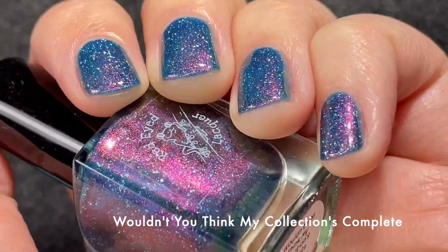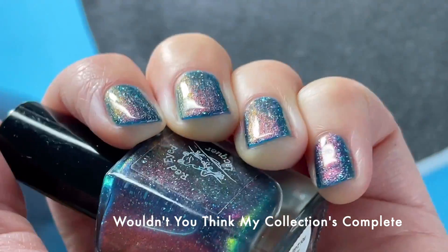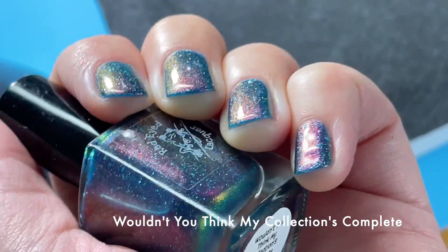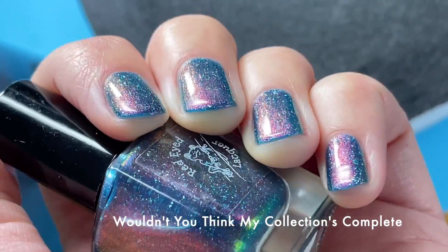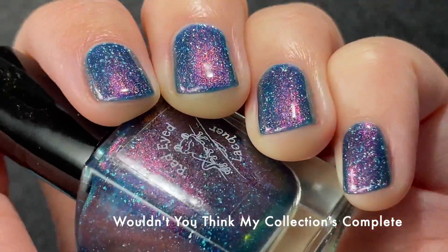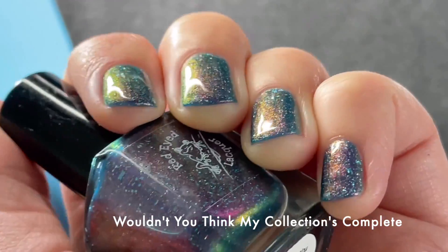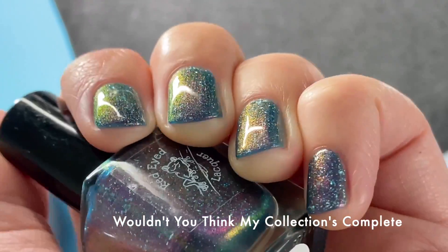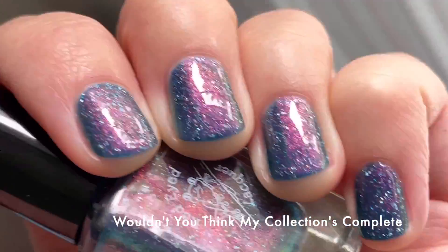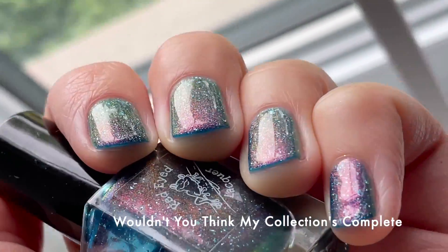In three coats plus top coat it is so pretty. This one also packed a punch with the shimmer — I wasn't expecting the green because the description doesn't mention it, but at extreme angles you definitely get green. There's a lot going on in this polish but it all comes together so well. The formula is super juicy and glossy and I'm very excited to wear it again. If you want to pick up these polishes they're only available as a set for a limited time, so grab them while you can.